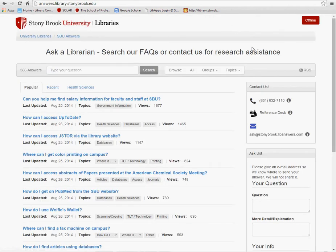From here, you have phone and email options to contact us. You can also search our frequently asked questions for quick answers.